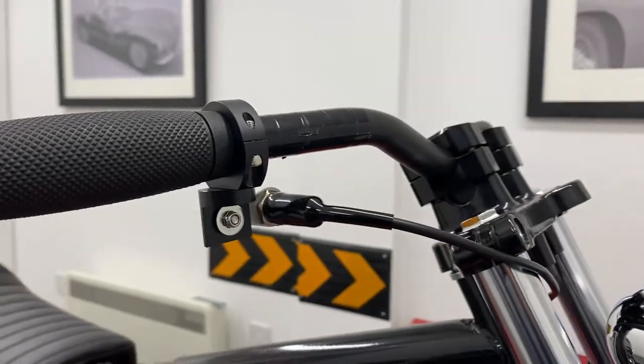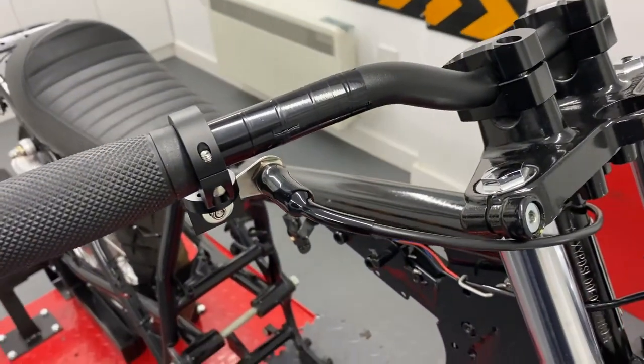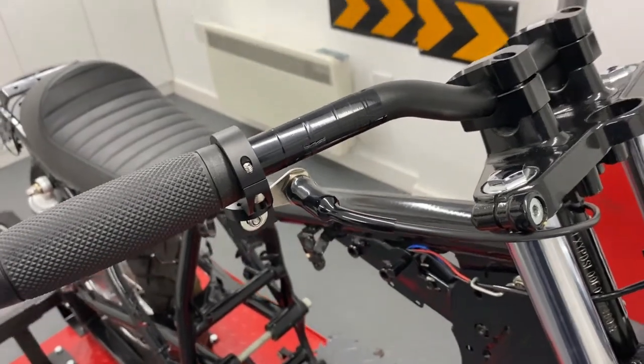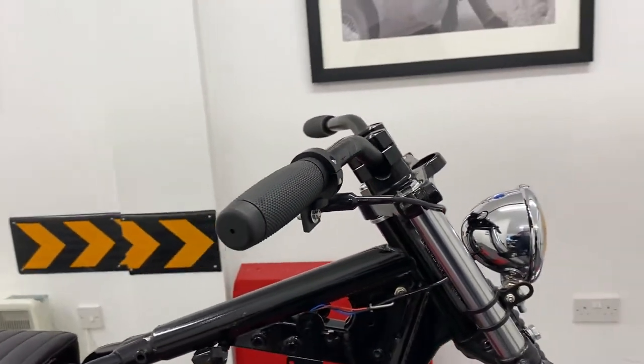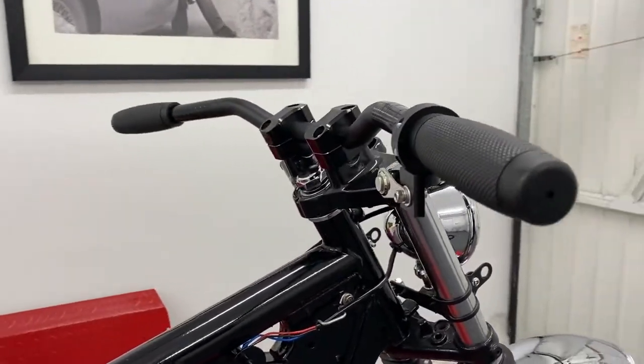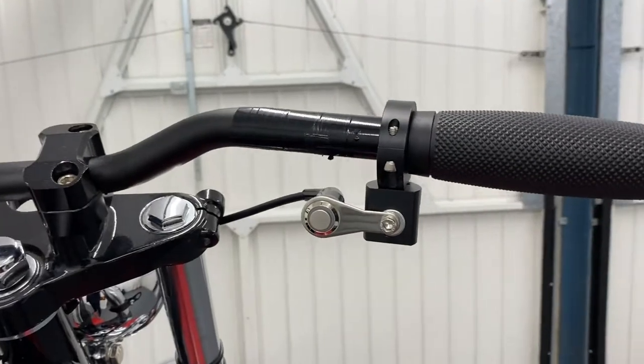They're all well made and durable, and dependent upon which ones you choose, come with the features you need, such as starter button, kill switch, indicators, horn, headlight, high and low beam, and we even sell switchgear specifically for hazard and spotlights.